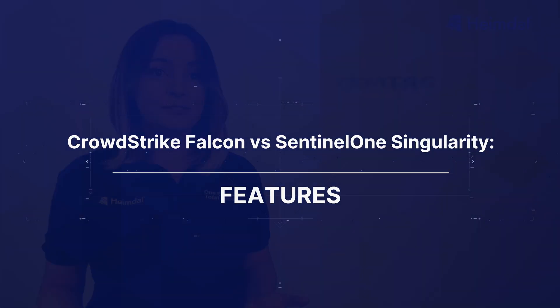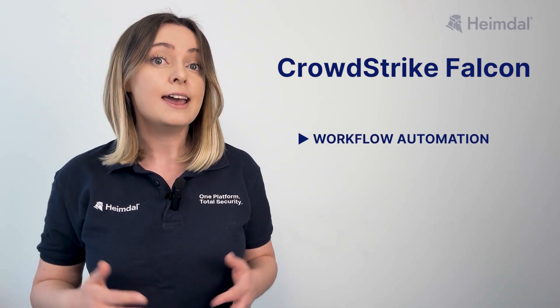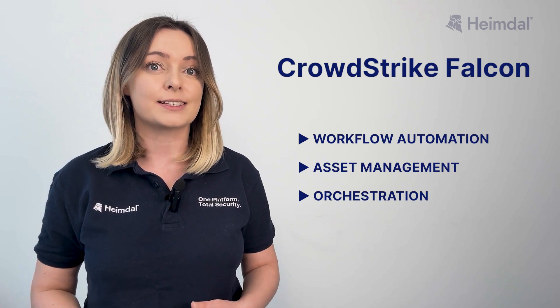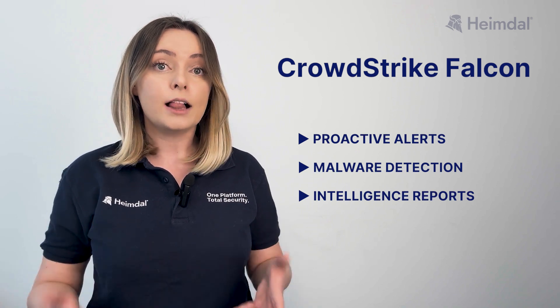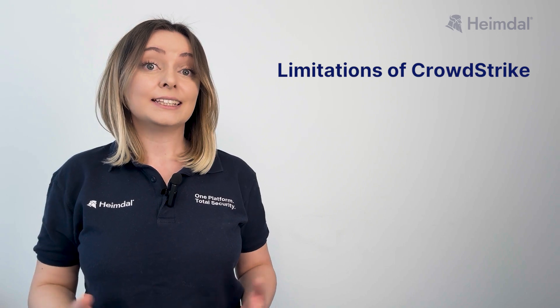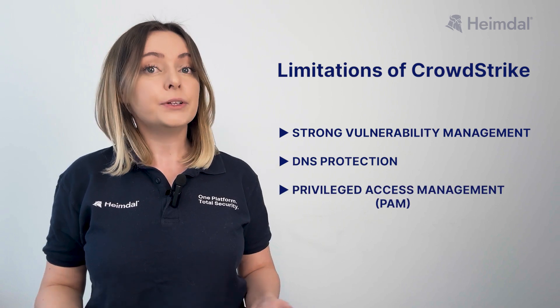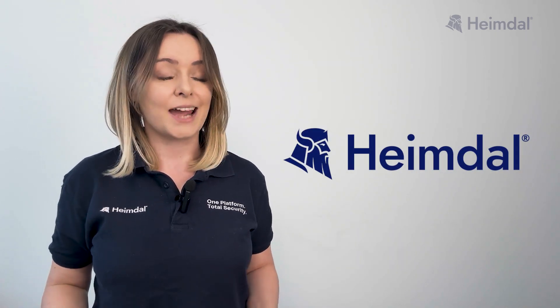CrowdStrike Falcon delivers intelligence-driven endpoint security focusing on workflow automation, asset management, and orchestration to streamline threat detection and response. It provides proactive alerts, malware detection, and intelligence reports to help security teams mitigate risks early. While Falcon excels in endpoint protection, it lacks strong vulnerability management, DNS protection, and privileged access management. Many organizations must supplement it with third-party tools or opt for a comprehensive all-in-one cybersecurity tool like Heimdall.